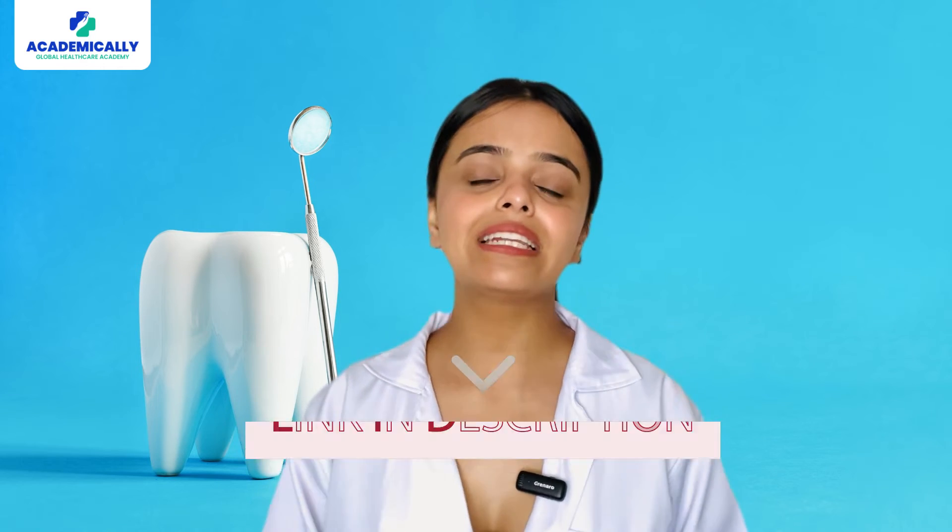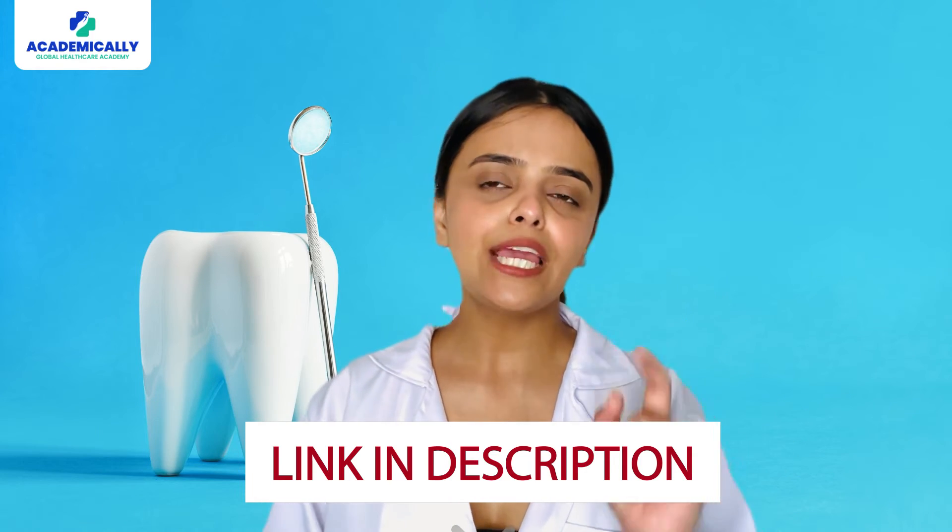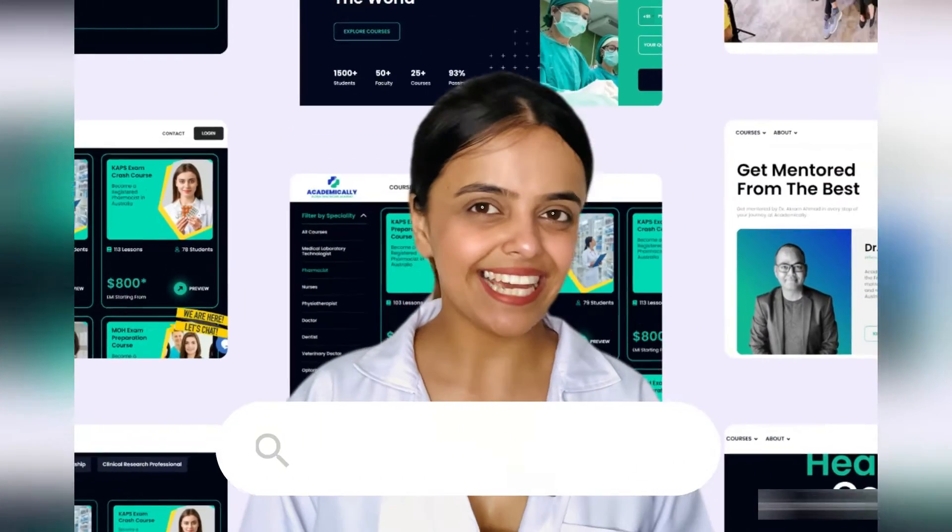Although these five resources provide a solid base for ADC exam preparation, more subject-related study materials can be used for in-depth preparation. There is also a list of resources created by the Australian Dental Council, linked in the description below. You can also find the ADC exam syllabus in the description if you are trying to get a head start on your ADC journey.